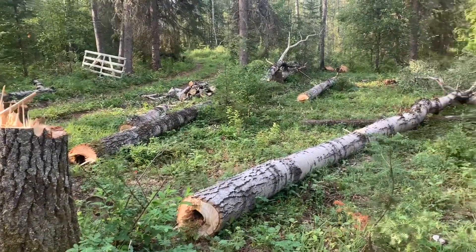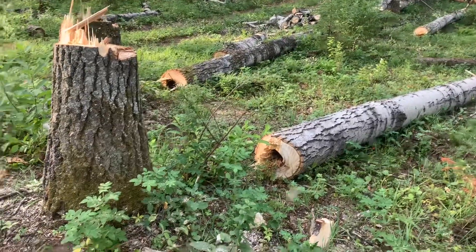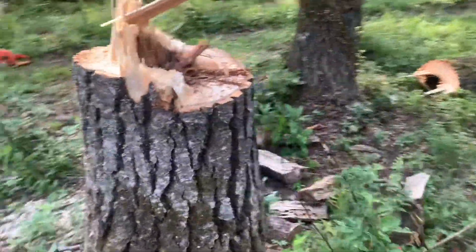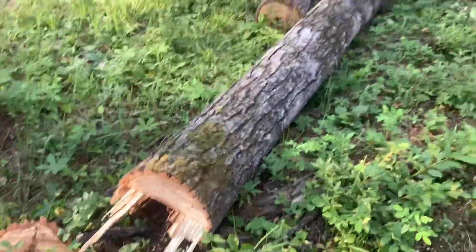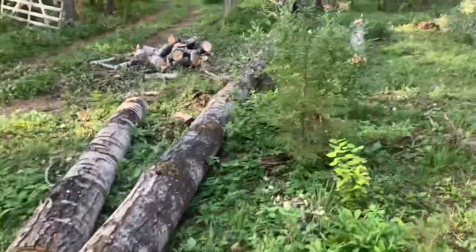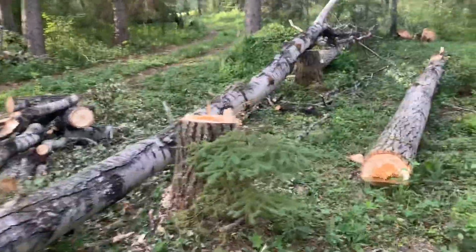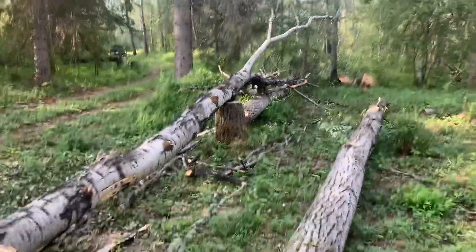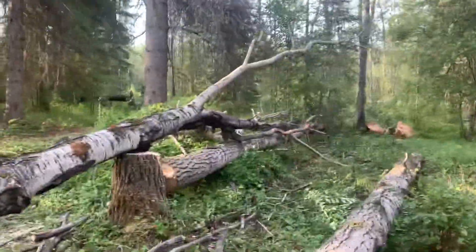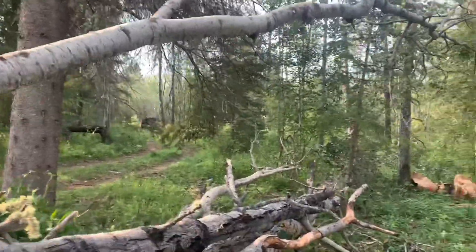Four trees down. As you can see, they were pretty rotten in the middle — they were destined to come down eventually. I decided to take them down in a controlled manner so I know where they're falling and don't have to worry about them coming down in a direction I don't want. As you can see, they're in pretty bad shape — older trees. This one broke right in the middle when it landed; the top is completely dead.